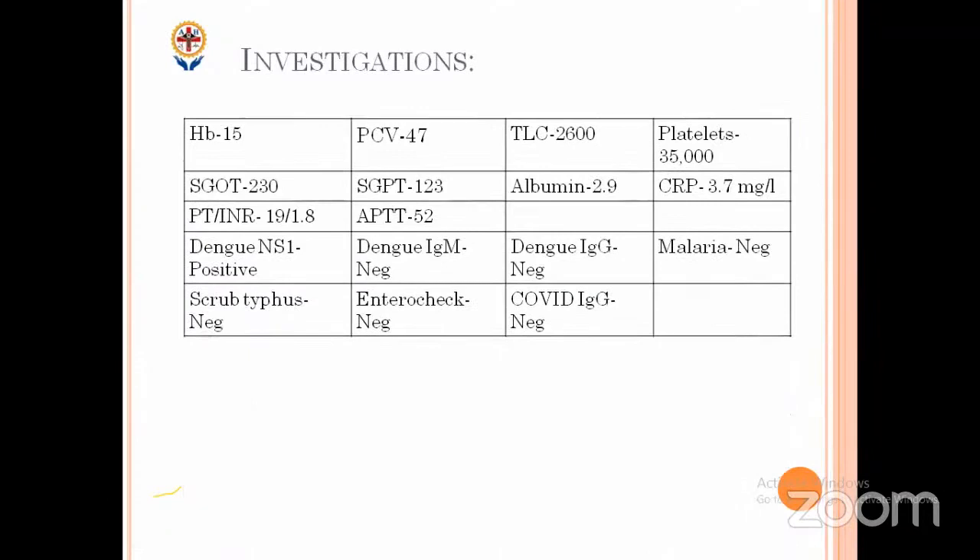These are the investigations I want to send. Someone can interpret them. What is your diagnosis? Hemoconcentration is there, leukopenia, thrombocytopenia, transaminases are elevated. Dengue NS1 is positive — acute phase is positive — while IgM and IgG are negative. The rest are negative; the input panel is negative. So what differential do you want to keep now? What is your diagnosis?